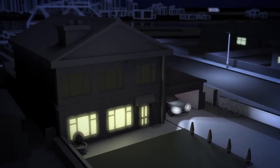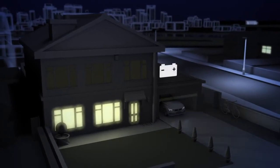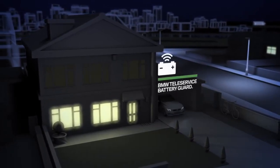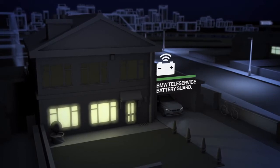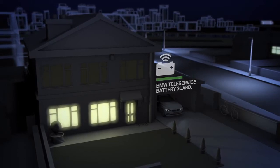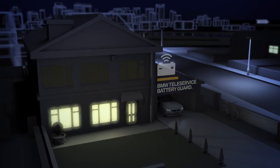You park your BMW and leave the lights on — no need to worry. BMW Teleservice Battery Guard is designed to prevent battery failure. If your battery state of charge drops below a certain level, Battery Guard is triggered automatically.